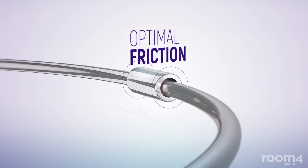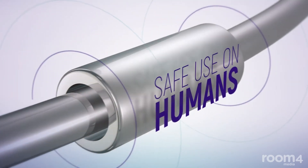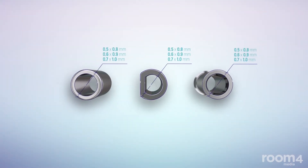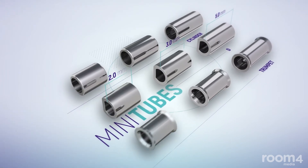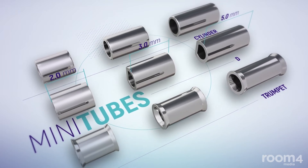The mini tubes used are made of steel and meet all requirements for safe use on humans. They are less than one millimeter in diameter and come in three sizes. They also come in three different lengths and shape variations. The inner part of the tube comes in different geometric shapes depending on the shape of the arch wire.